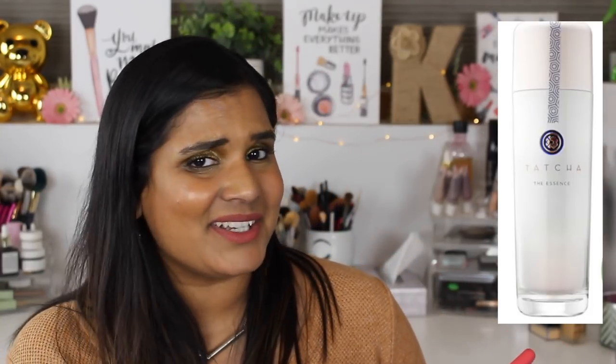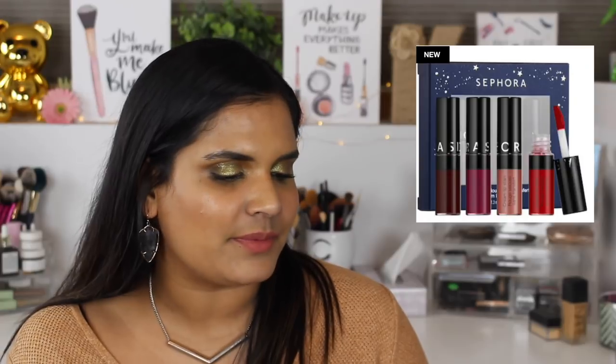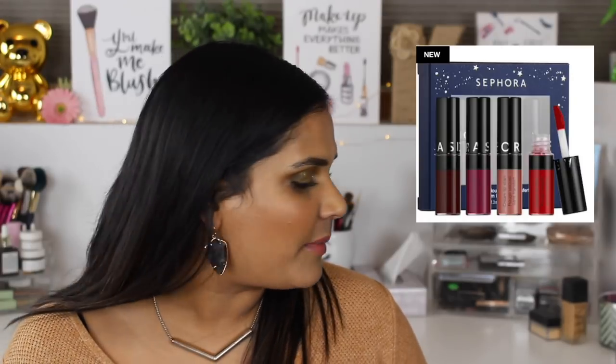The Tatcha Essence Pumping Skin Softener - I've seen so many YouTubers talk about it, but it's $95, which is insane. I don't have a ton of things from Tatcha that I use on a daily basis, so for $95 it better give me a new face.